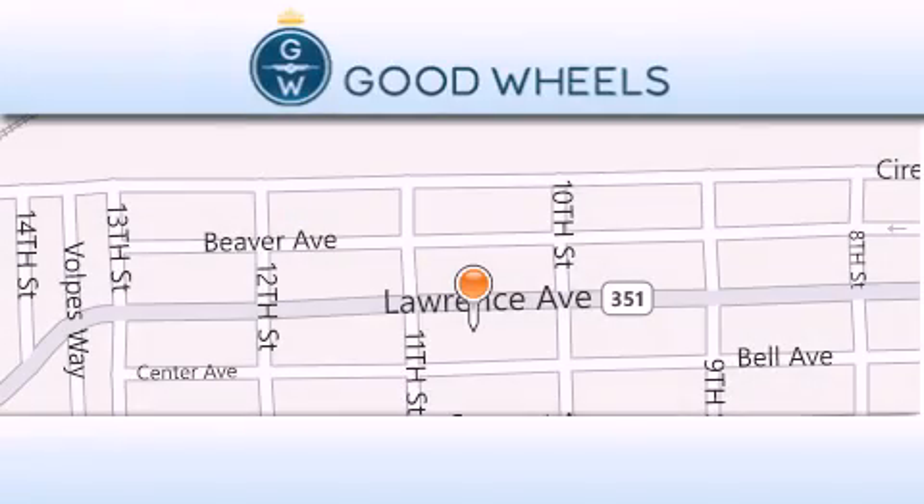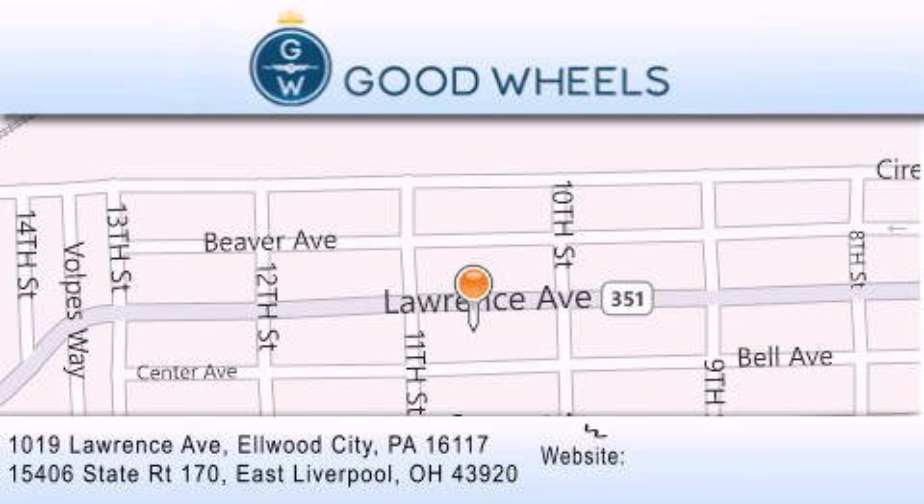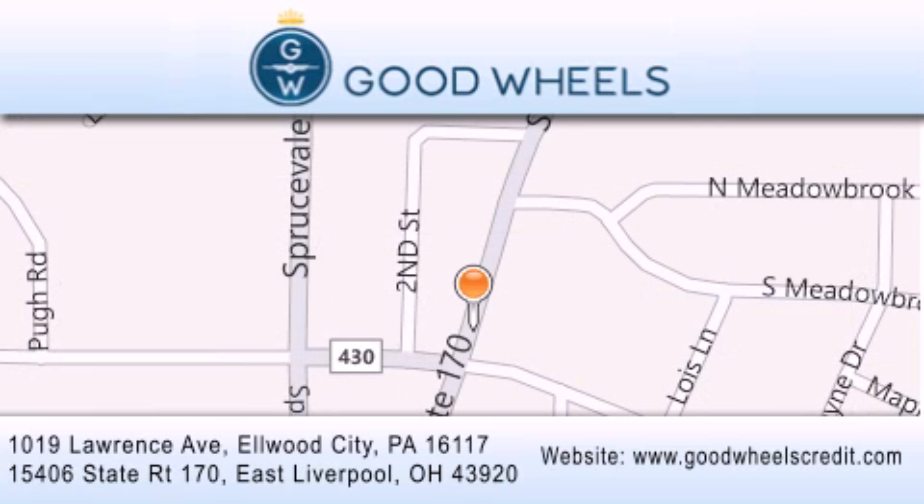Goodwill's Credit has two locations to better serve you. We are located at 1019 Lawrence Avenue in Elwood City and at 15406 State Road 170 in East Liverpool. Our goal is to exceed all of your expectations to ensure that you'll return for future visits.